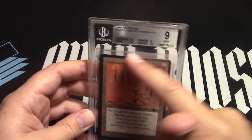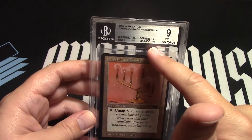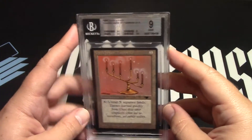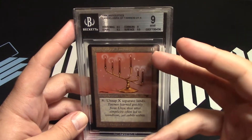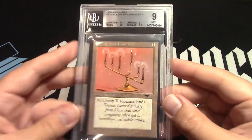It's a little off-center here. We got the 8.5 centering, 9 on corners, 9.5 edges, 9.5 surface. It's a Mint 9 condition. I did not open it on the channel — I had this one before, but that's all right.